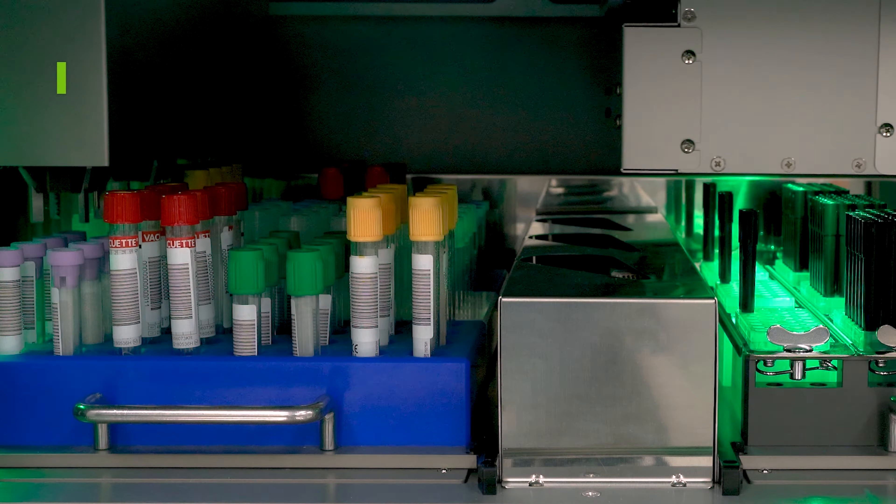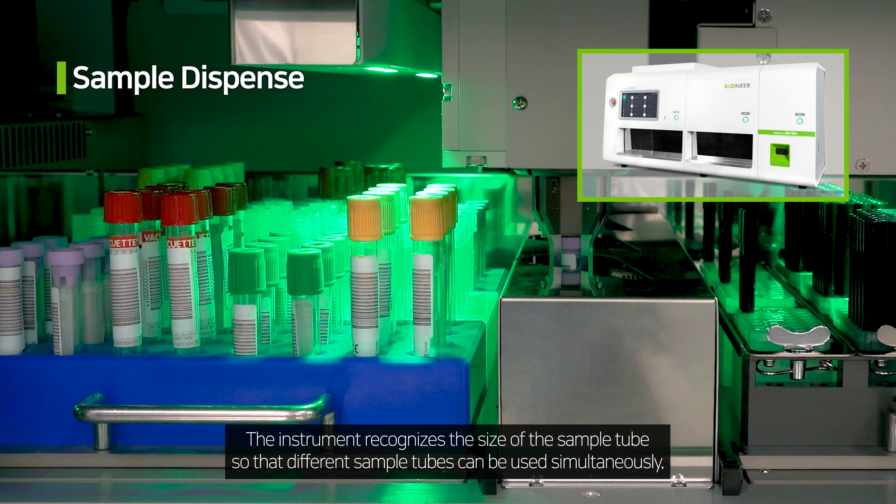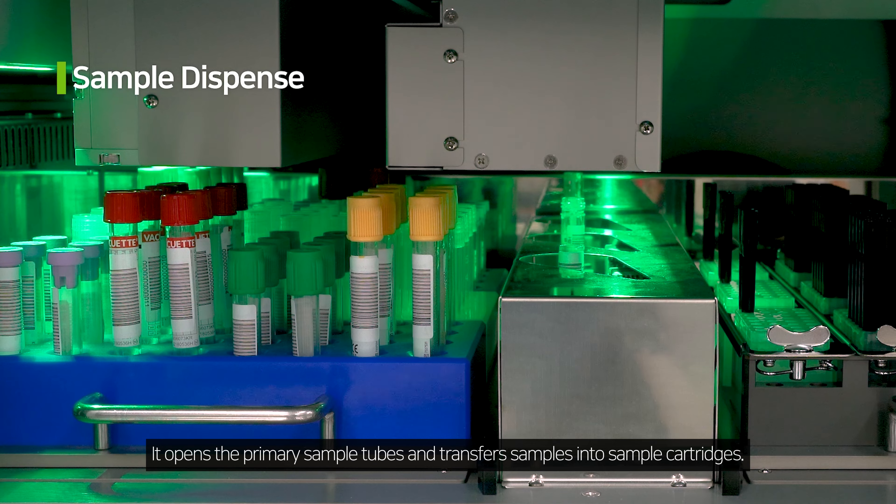There is no need for a separate negative pressure facility with this instrument. The instrument itself is a negative pressure facility with an innate ventilation system and HEPA filter.